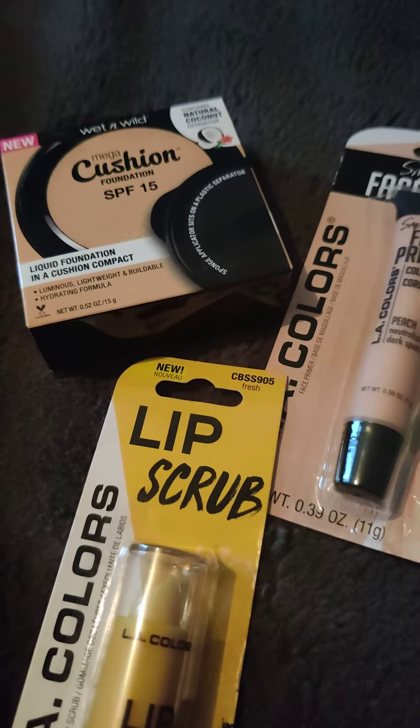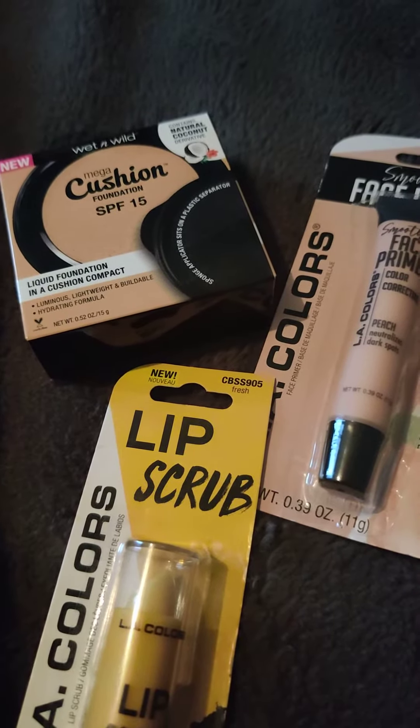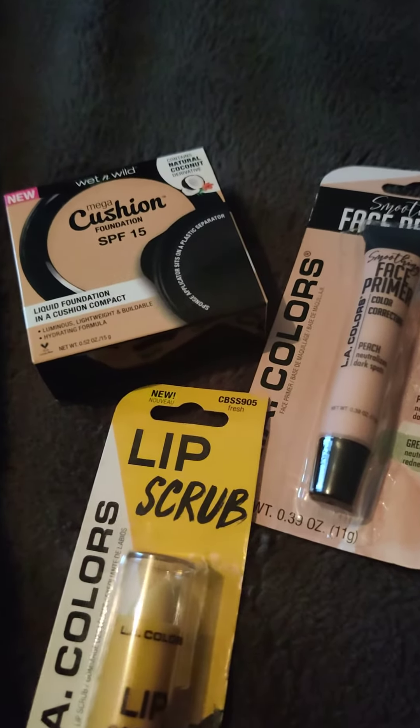Hi everybody, I'm back with another video. It's just a small Dollar Tree haul. I wanted to show you the three items that I got.